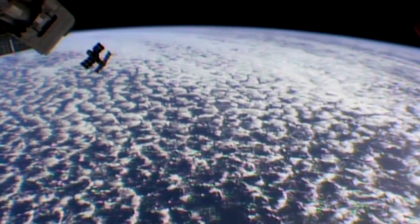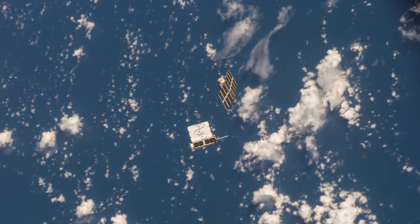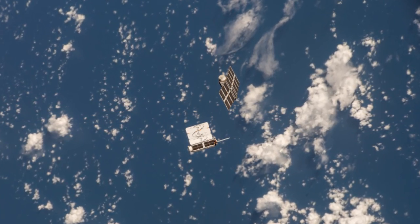A new round of small satellites shot away from the station this week. Eight new Dove satellites from Planet Labs join their flock currently circling the Earth. These satellites are part of a growing constellation taking constant images of the planet below.